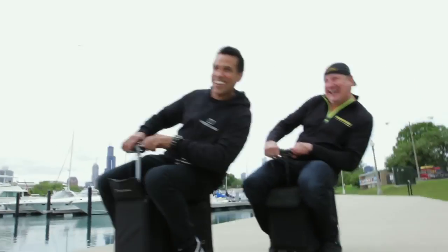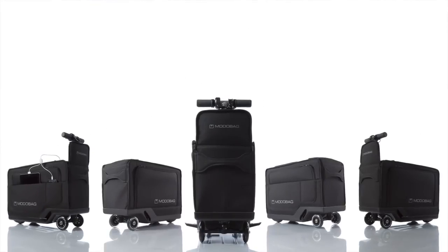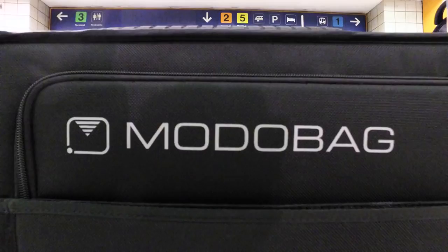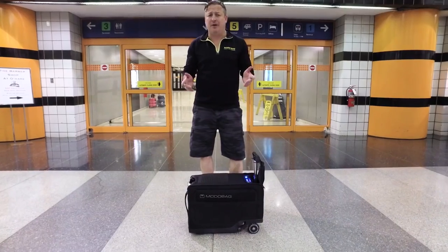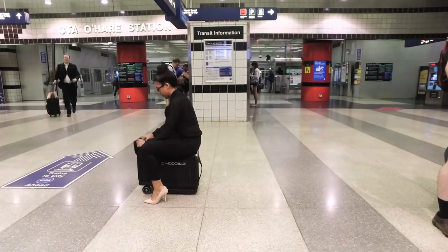Hi, my name's Kevin and I'm the inventor of Motobag. My team and I put together this great new product that's going to change the way the world travels. Here's the scenario: you just ride it to the airport, you need to make your flight — do you want to walk or do you want to ride?